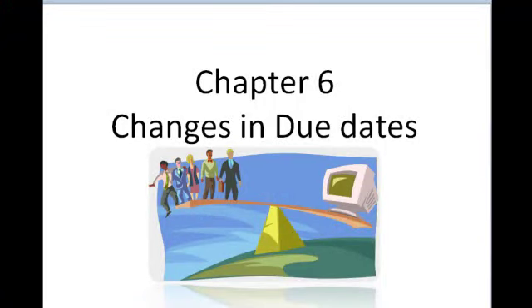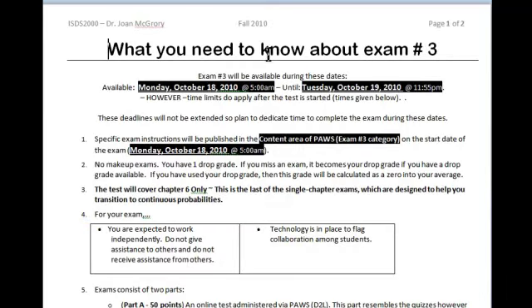I appreciate you working with me on that. So let's go over the information that you need. Chapter six has some changes in due dates and an exam associated with it. I'm going to give you this document — in fact, it's already uploaded into the content area of PAUSE.